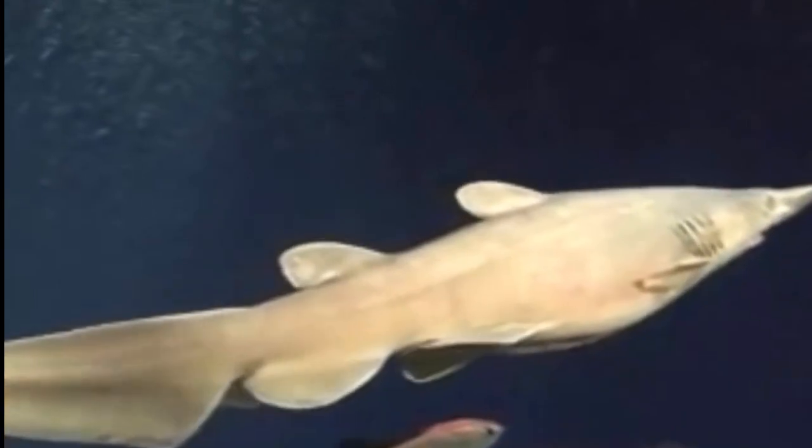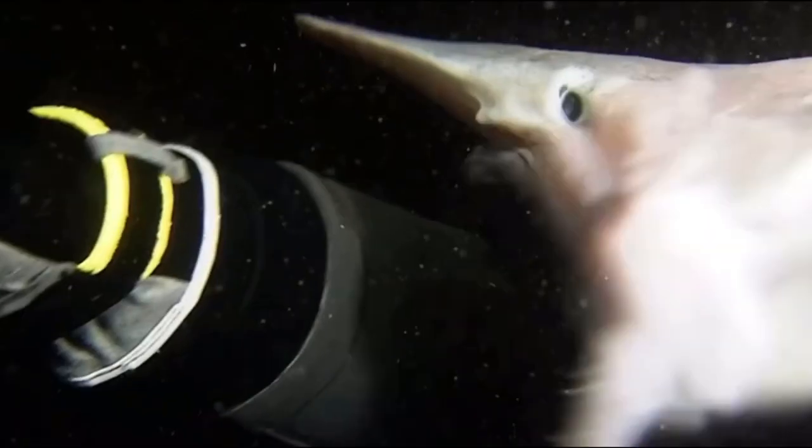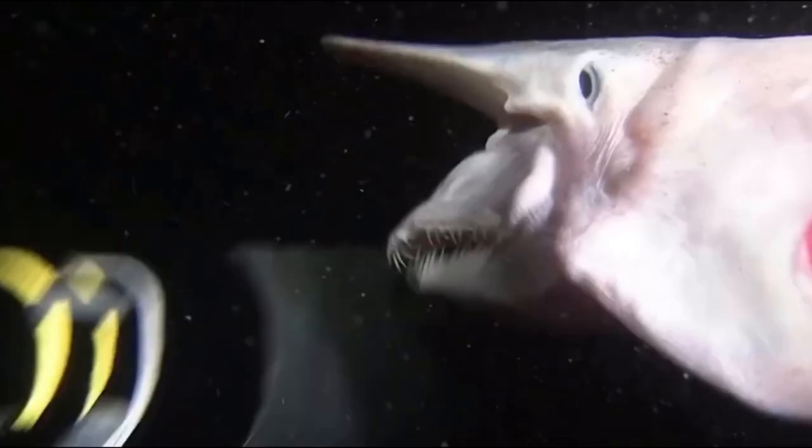It has been found mainly in temperate as well as tropical waters, but the actual range is not fully known because there have not been many reported specimens. Only a couple dozen have actually been captured, and it is mainly found dead.